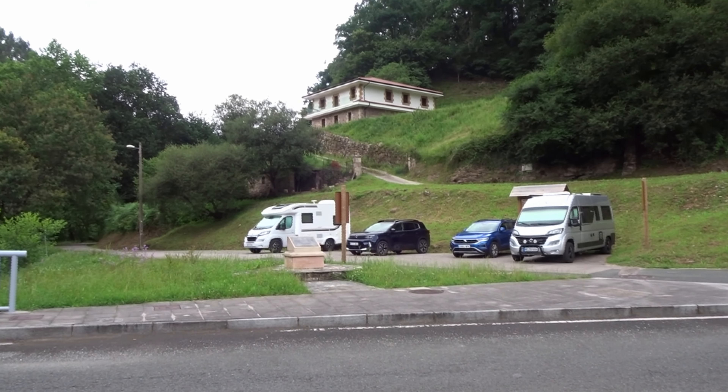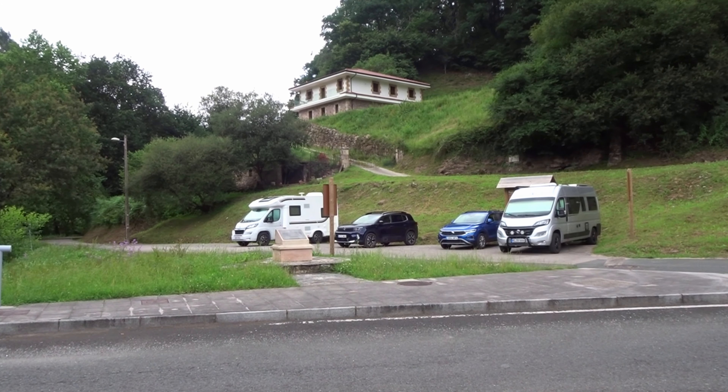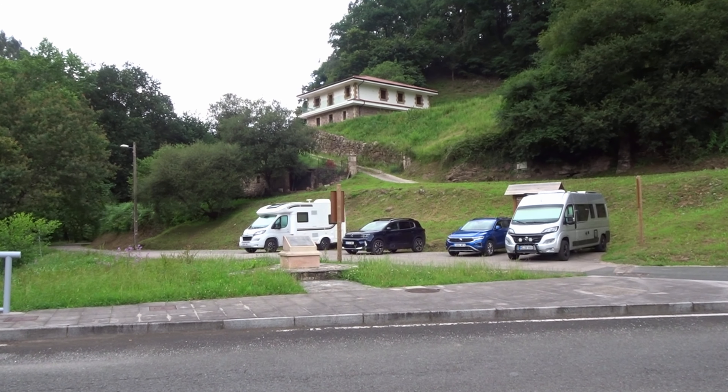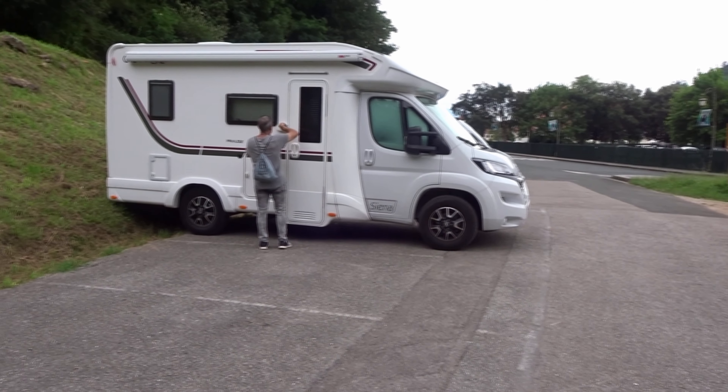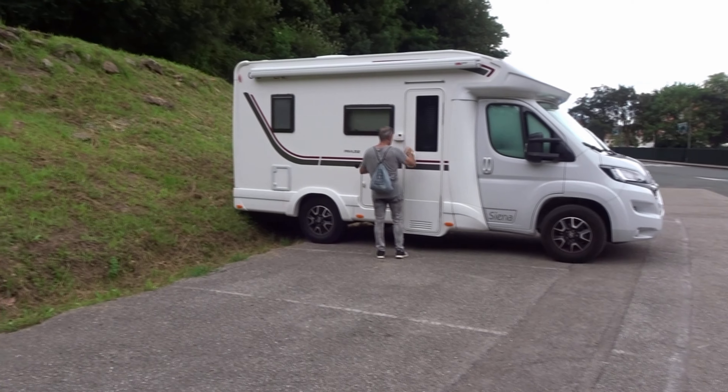En un entorno natural, precioso y vírico. Aquí estamos a orillas del río Paz y un balneario que invita a relajarse.